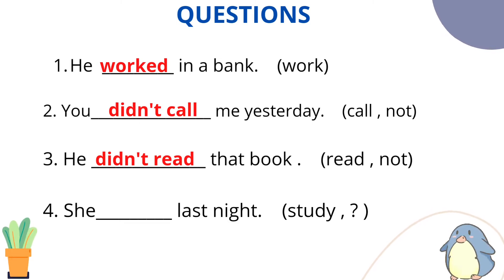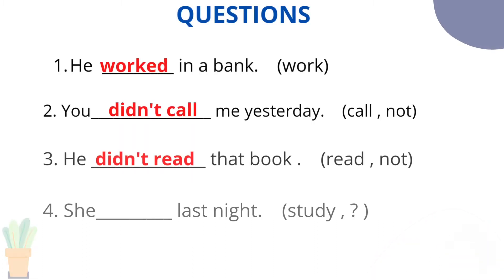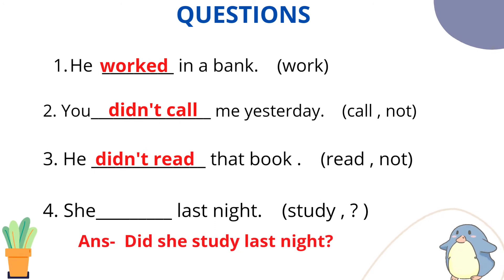Question number 4: Use the main verb 'study' and frame the sentence in interrogative form — simple past interrogative. First, think about how we frame it in positive: She studied last night. Verb second form — study, studied, studied. She studied last night.